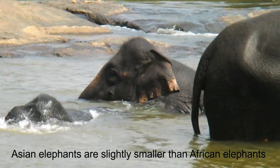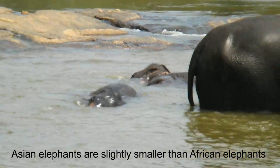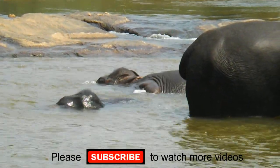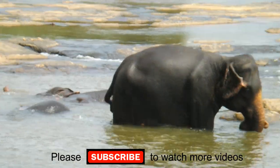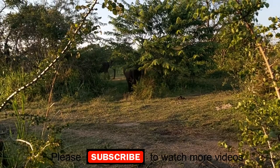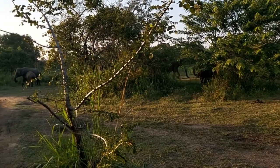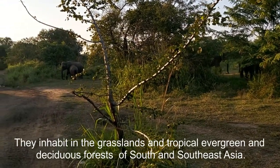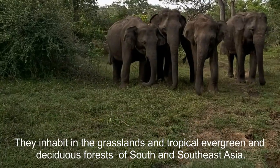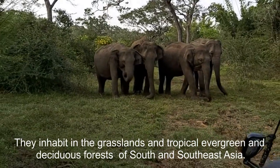Asian elephants are slightly smaller than African elephants. They inhabit the deciduous forests of South and Southeast Asia.